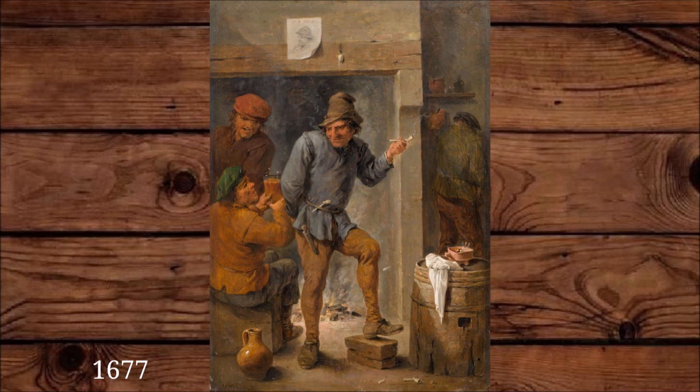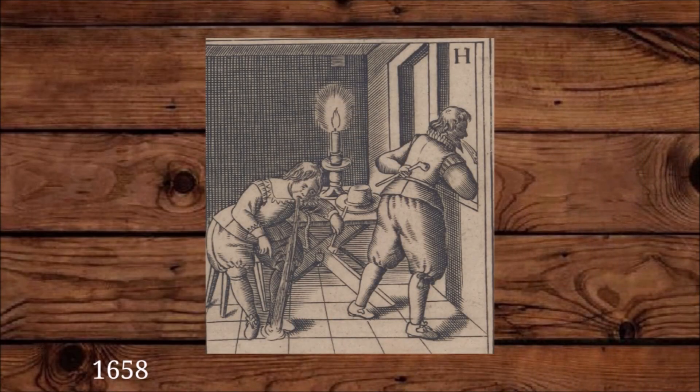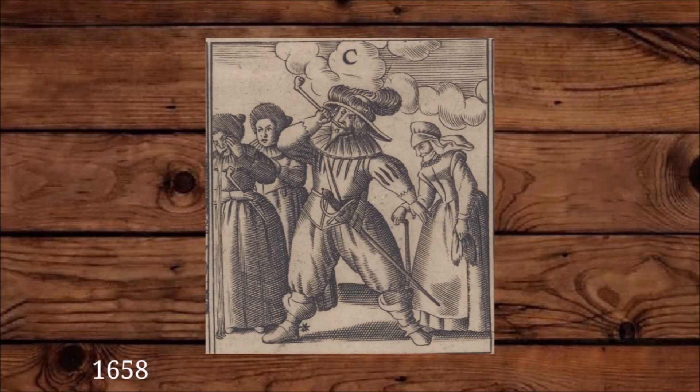Tobacco in the 17th century would have been stronger than most tobacco we have today, and that's why you sometimes find images of people smoking and puking after they smoke tobacco, or when they're standing near someone who smokes tobacco. This can also be allegorical, to show the disgustingness that some people thought smoking was.